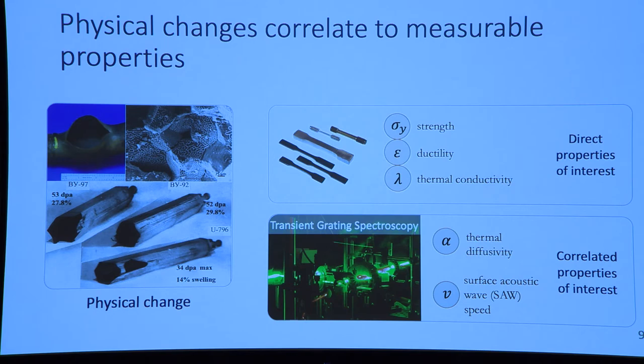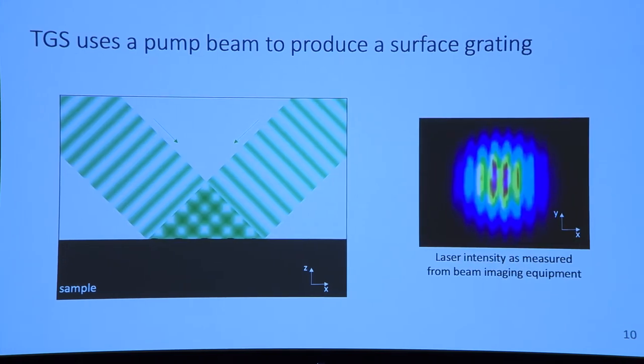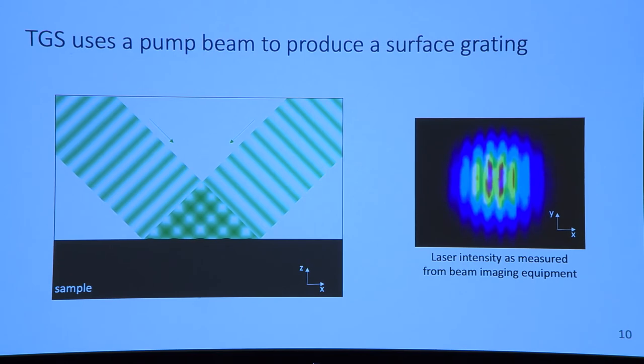This brings me to transient grating spectroscopy, or TGS. It's a method that our group has pioneered here at MIT, and we use it to calculate thermal diffusivity and surface acoustic wave speed. TGS uses two pump lasers that are intersected on the surface of a sample, and through constructive and destructive interference, it forms a periodic power grating.